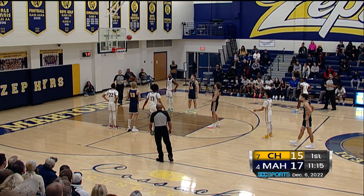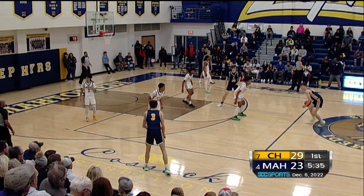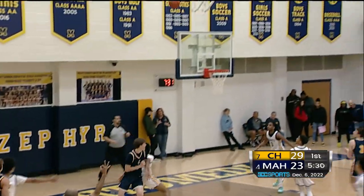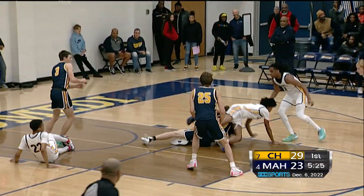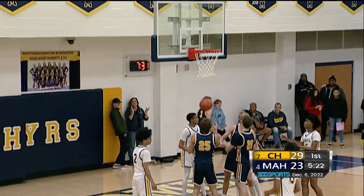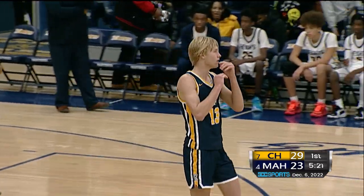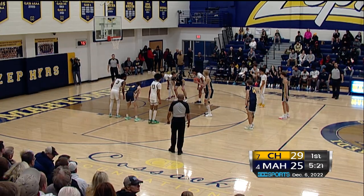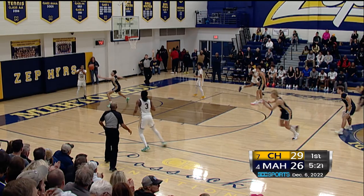Nate McClendon with one as Underwood heads to the line. His first free throw is good. A play gets relayed in by Keith Newman to the Zephyrs as they slow things down a bit. Underwood with the look — he can't get it to go. The three-pointer not falling, but they get yet another offensive rebound. Carlson gets the fourth offensive board of the possession, goes up and gets the and-one, and Carlson does indeed make it a three-point play.